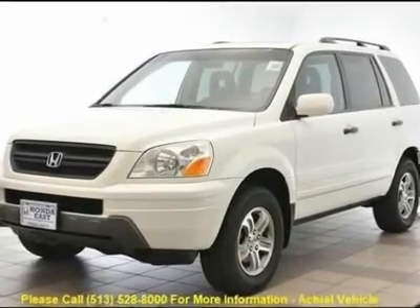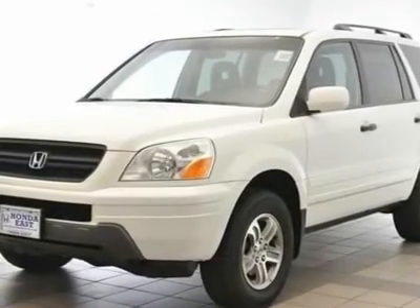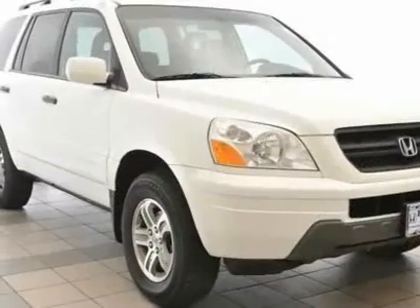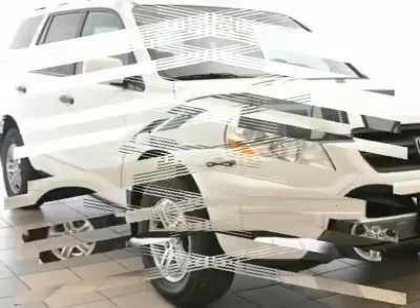One Owner, Carfax Certified. 4-Wheel Disc Brakes, ABS Brakes, Air Conditioning, Alloy Wheels, AM FM Slash 6 Disc CD Cassette with 7 Speakers.